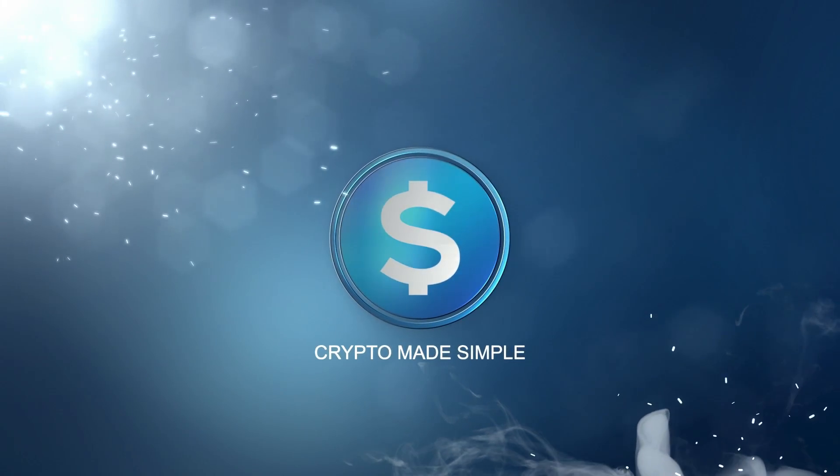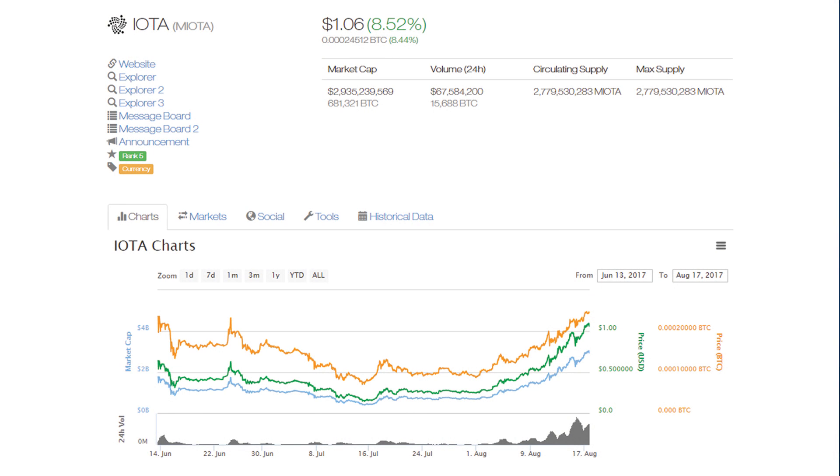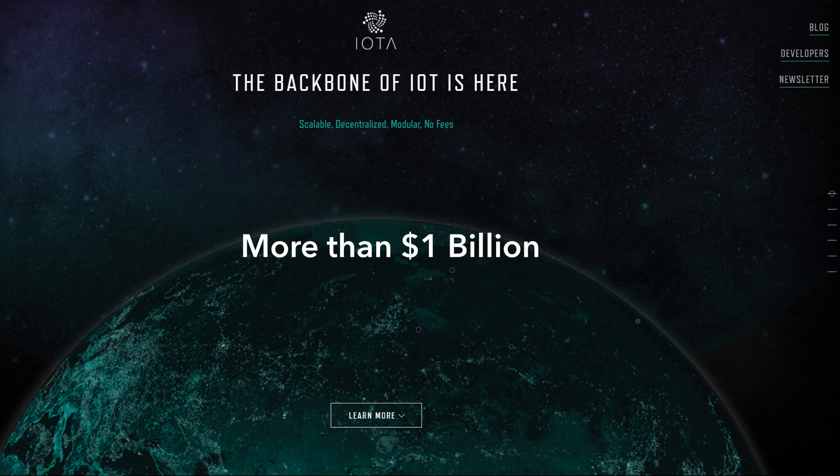Hey guys, this is Lucas from Crypto Made Simple and today we're looking at IOTA. In July of 2016, IOTA's main network went live. Since then the price has jumped around a bit and right now it's a little over a dollar per unit, measured in millions of IOTAs. It's been in use since 2015 and so far more than a billion dollars have been transferred using it, so it's a pretty big deal — but what is it exactly?